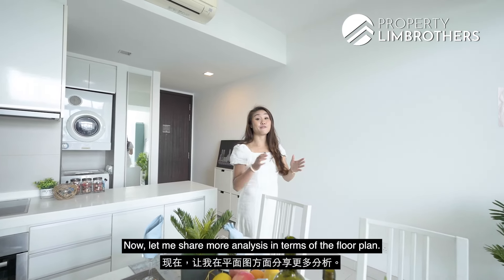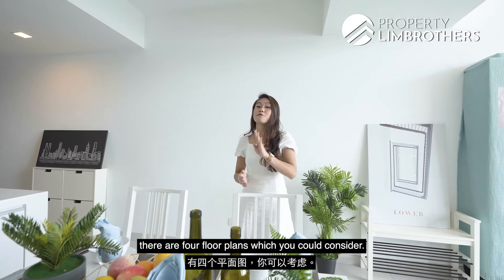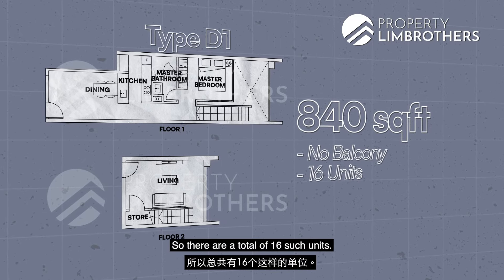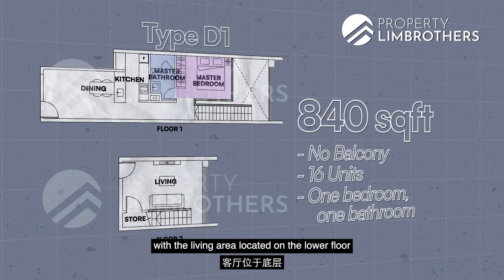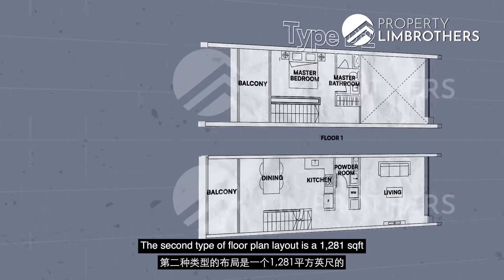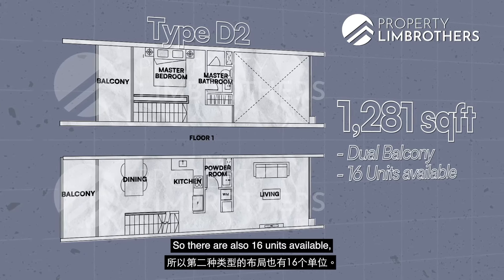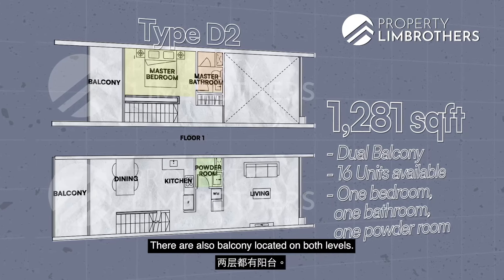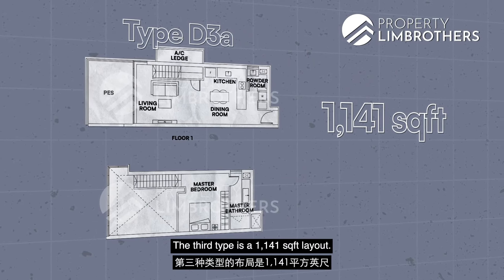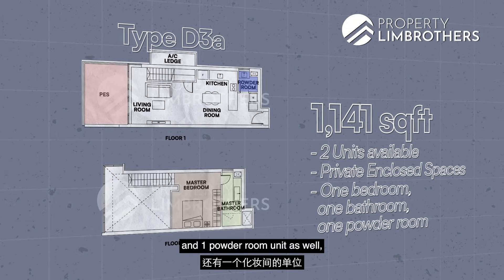Let me share more analysis on the floor plans. For loft-type units within Rochester Residences, there are four floor plan types. The first is 840 square feet with no balcony — 16 such units, one bed one bath, with living area on the lower floor and bedroom with kitchen and dining on the upper floor. The second type is 1,281 square feet with a balcony — 16 units, one bed one bath one powder room, with balconies on both levels. The third type is 1,141 square feet with only two units available, featuring a personal enclosed space, one bed one bath one powder room, with living, dining, and kitchen on the lower floor and bedroom on the upper floor.